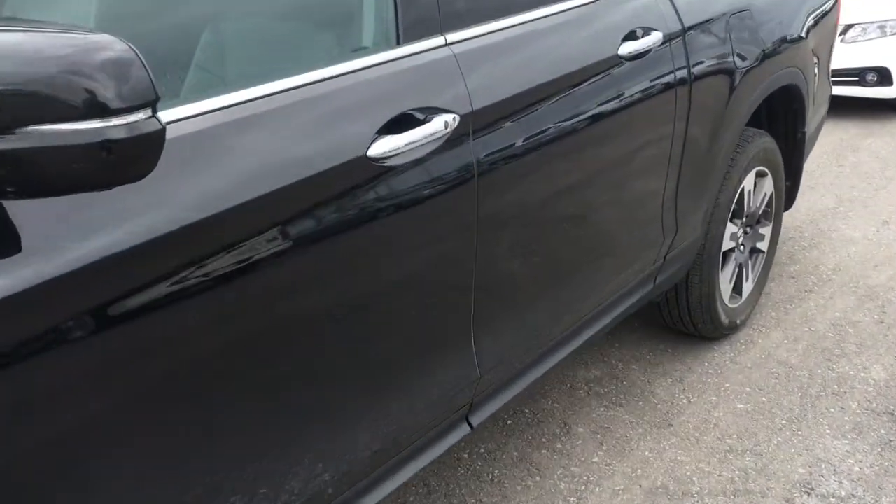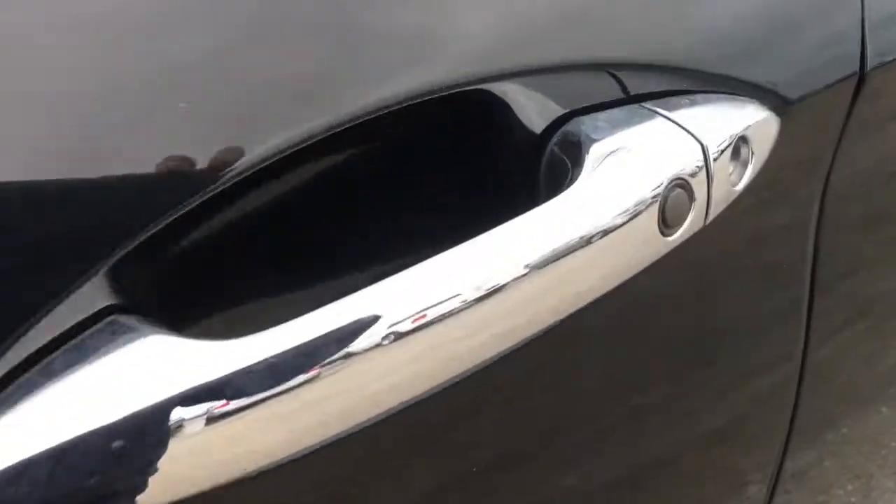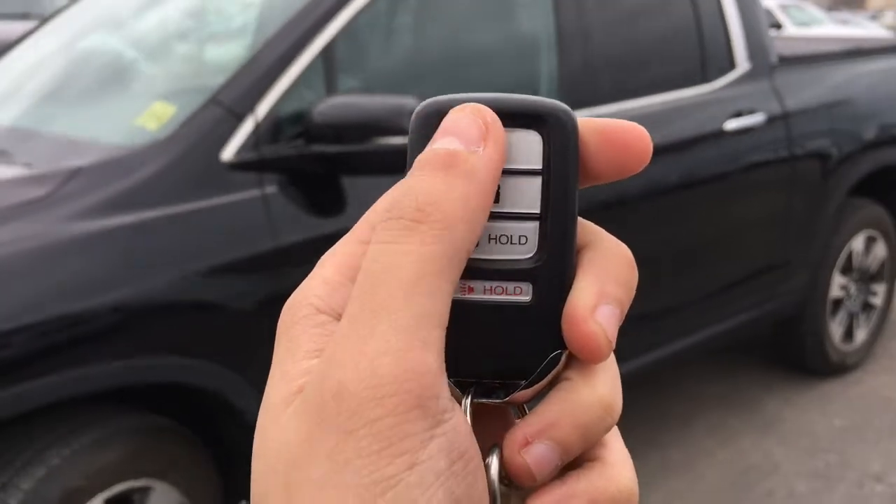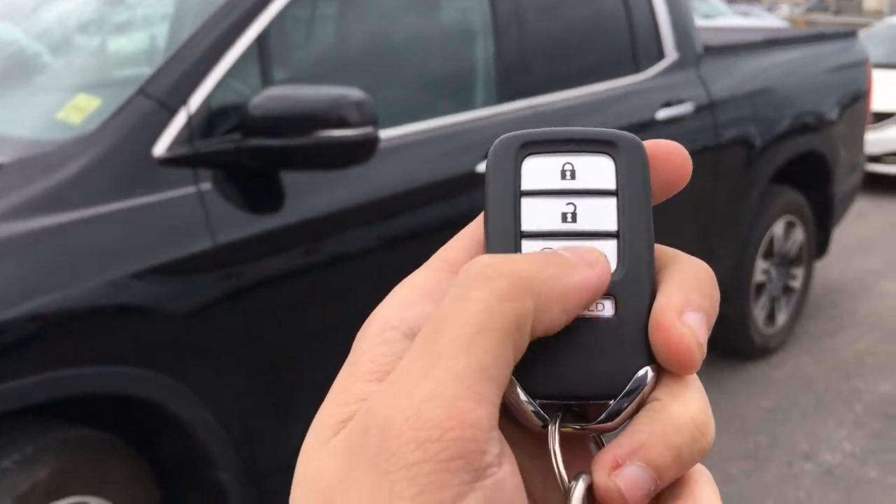When it's time to enter the vehicle you'll have no problem thanks to the proximity key feature, given away by that black button right on the door handle. On the key fob we've got lock, unlock, remote start, as well as a panic button.